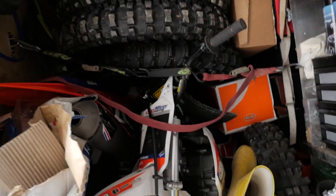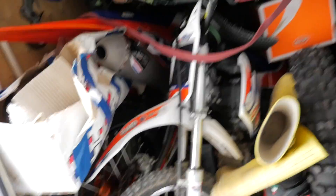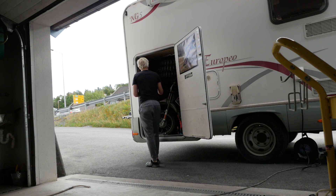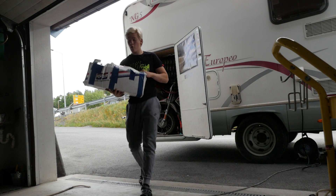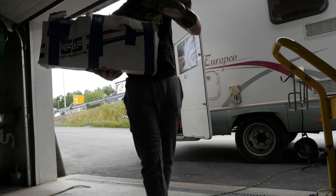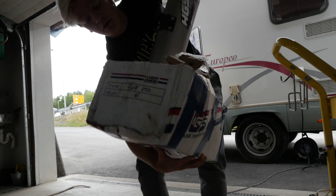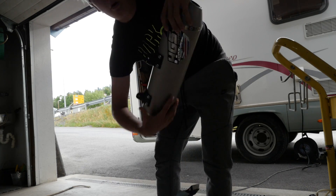It looks like a big mess — look at all this stuff! Here's the 250 pit bike, some Pirelli tires, it's all filled up stacked to the top. Let's get everything out and see what we do next. There's a spare exhaust for the 250 too.